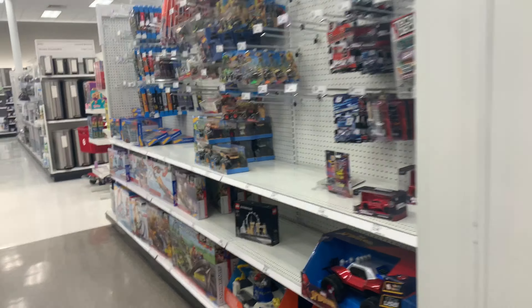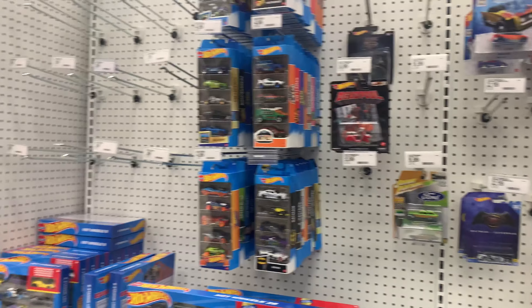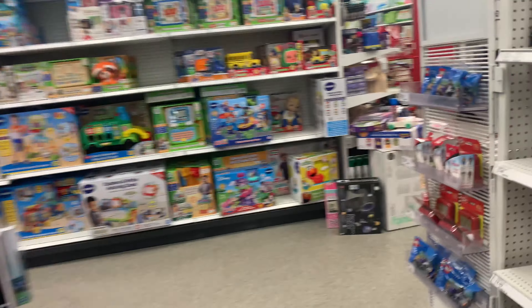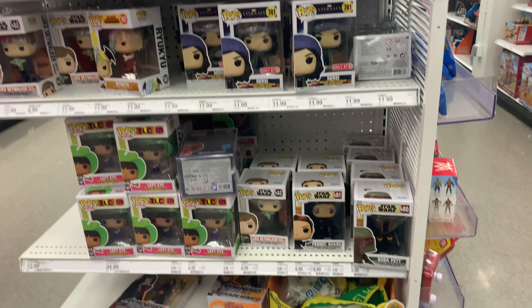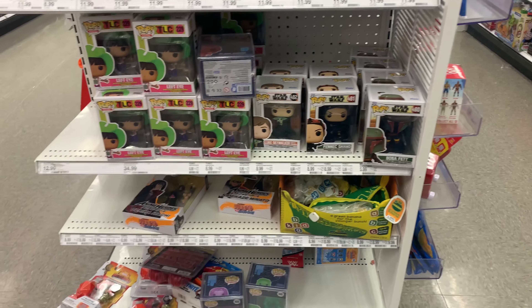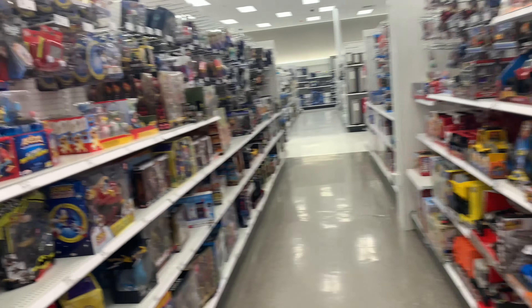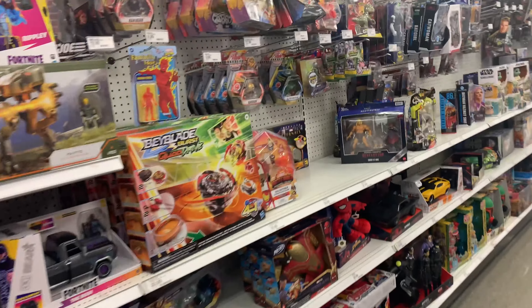Quick video definitely. Might get to hit one more Target store — not a hundred percent sure on that, but let's see what happens. Here are your Funko Pops. Yeah, that's about it guys — nothing really today at this Target. I got lucky here a while ago. Let's go on to the next one.